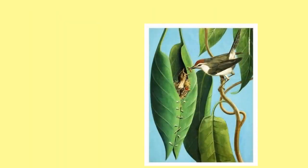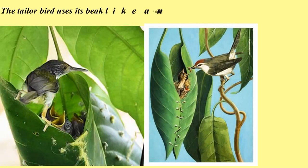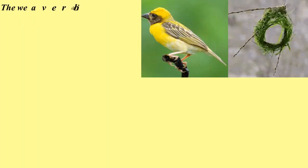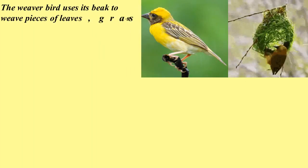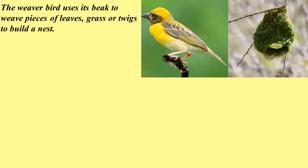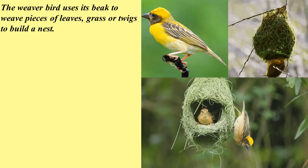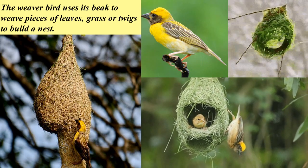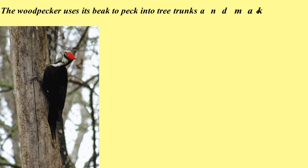Let us peep into the nests of some birds. The tailor bird uses its beak like a needle to sew leaves together to build a nest. It also uses materials such as thread and wool to sew the leaves. The weaver bird uses its beak to weave pieces of leaves, grass, or twigs to build a nest. The nest has an opening through which the bird enters. The woodpecker uses its beak to peck into tree trunks and make a hole for a nest.